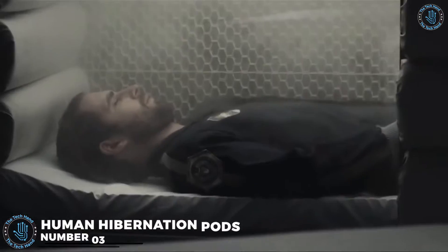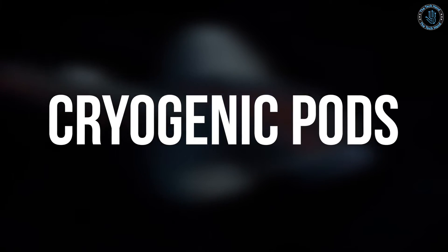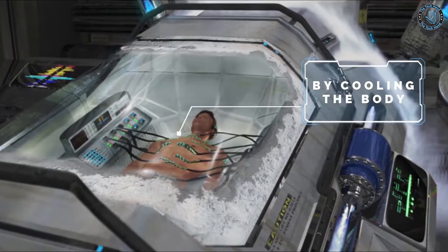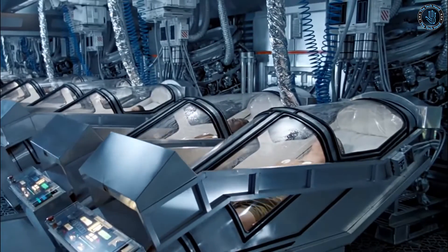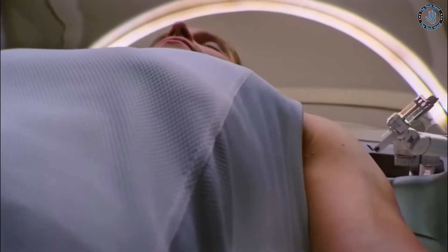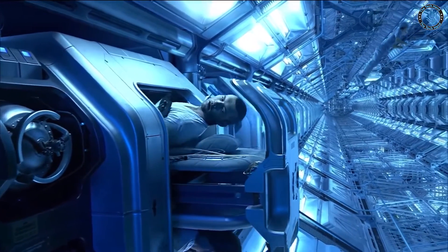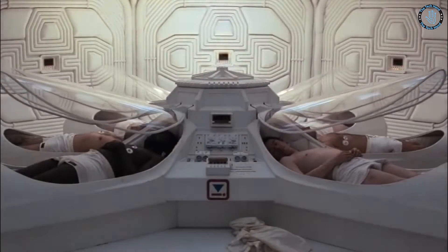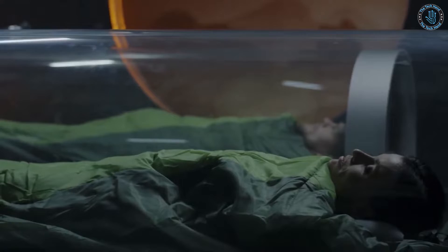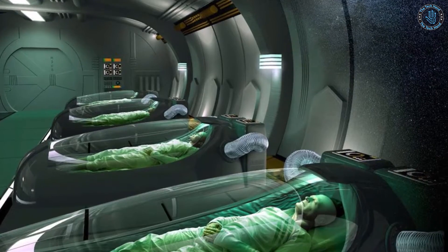Number 3: Human Hibernation Pods. Human hibernation pods, also known as cryogenic pods, are a theoretical technology that can be used to put people into a state of suspended animation, similar to the way hibernating animals slow down their metabolism and conserve energy. The idea is that by placing humans into a state of hibernation, we can potentially preserve their lives, slow down the aging process, or allow them to travel long distances in space. There has been some research on using hibernation for space travel, with the idea being that putting astronauts into hibernation would reduce their energy needs and allow them to travel long distances without needing to carry large amounts of supplies.